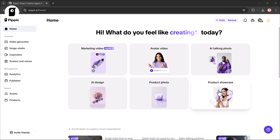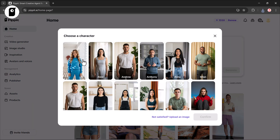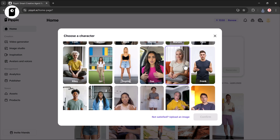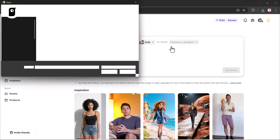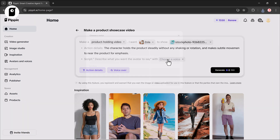Now let's explore another amazing feature inside Pipit AI: Product Showcase. With this you can create professional product videos in two styles — a product holding video or a virtual try-on. First choose your avatar; Pipit gives you multiple characters or you can upload your own image. Then upload your product photo, add action details, and select a voiceover — there are multiple voices to choose from.